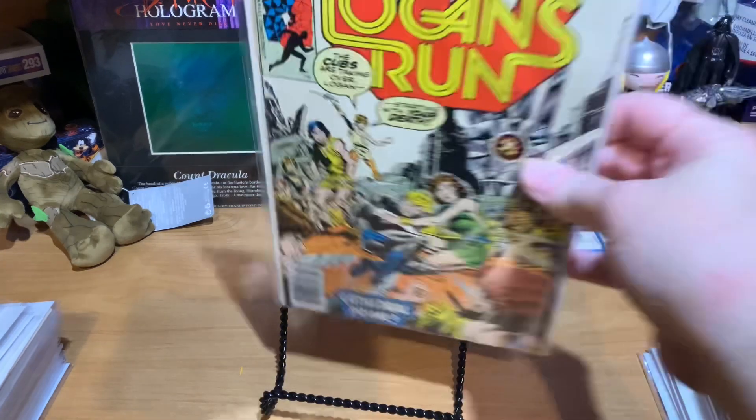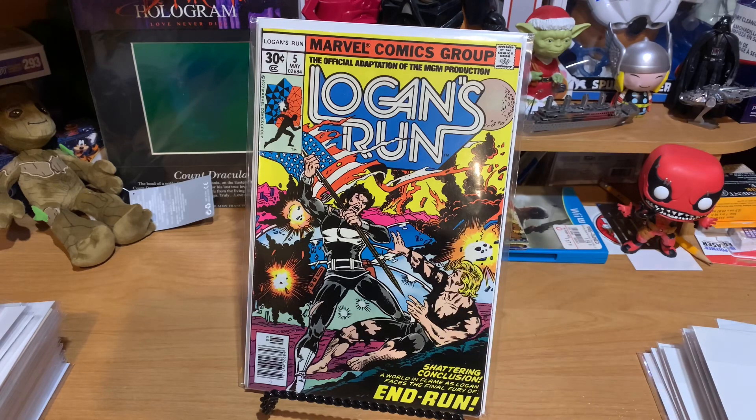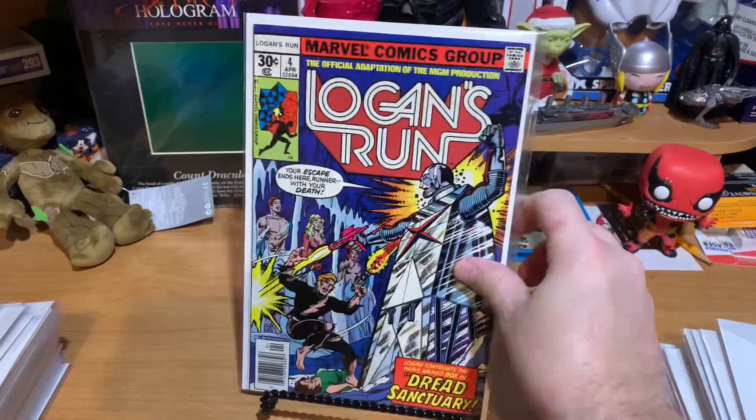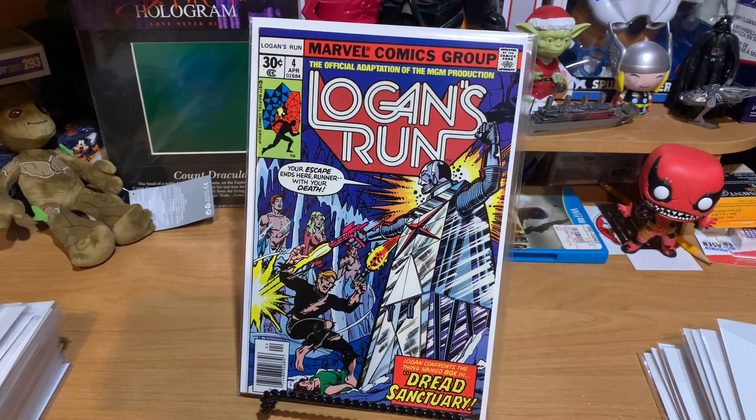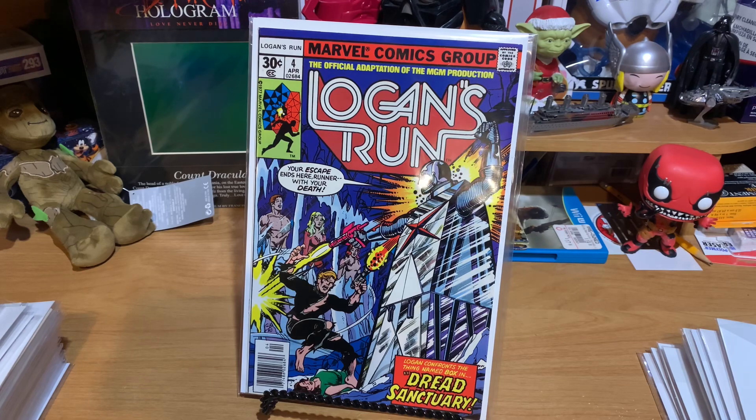Next, we've got Logan's Run number 7. I found a couple of these and don't have these in my run, so it's a small run to complete. I do have the one with the Thanos appearance in it, so that's an expensive book. And then Logan's Run number 5 — it's a cool flag cover. Logan's Run number 4 looks like a scene right out of the movie. It says the official adaptation, but I don't remember how many of these actually go along with the story of the movie. Those were all either $0.50 or $1.00.